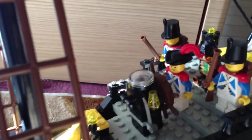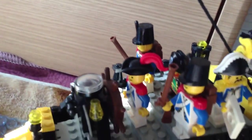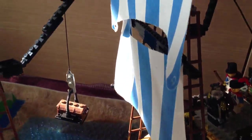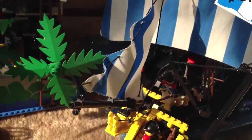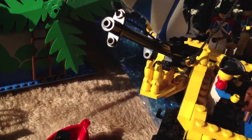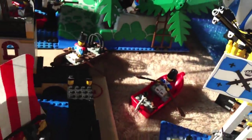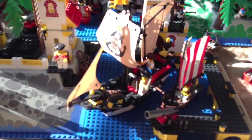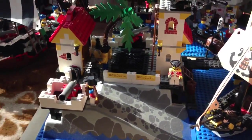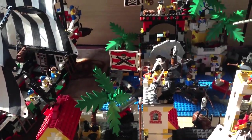The other set is the most expensive one. I bought it sold as a modified Caribbean Clipper, but I think it's really a modified Black Seas Barracuda. You can see it's pretty much the Black Seas Barracuda just with some soldier touches. I'm pretty much done collecting the vintage pirates to be honest.